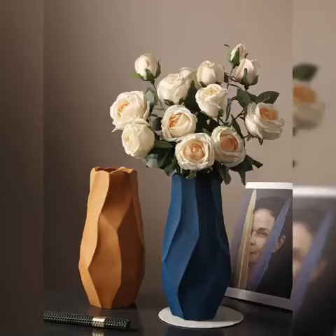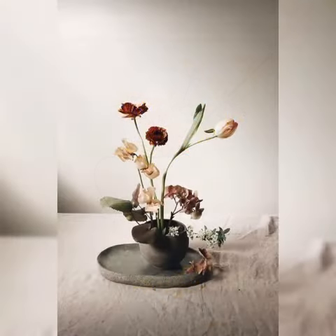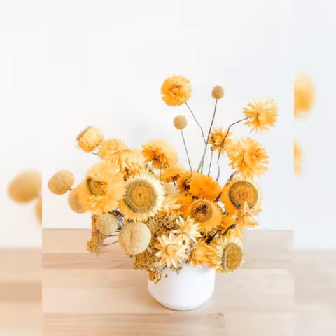Hello friends, the topic of today's video is artificial flower design and flower bouquets. I hope you will like this video and get a lot of ideas about how you can decorate your home with flowers. The main topic of this video is home decor with flowers.